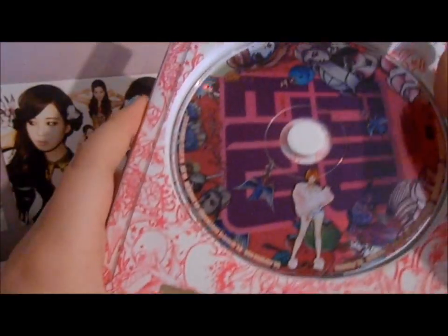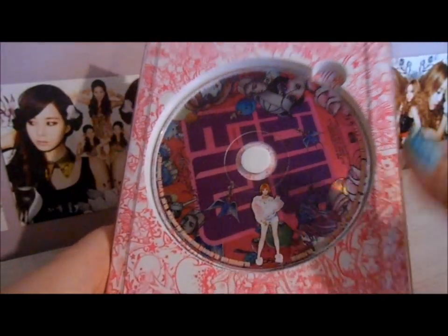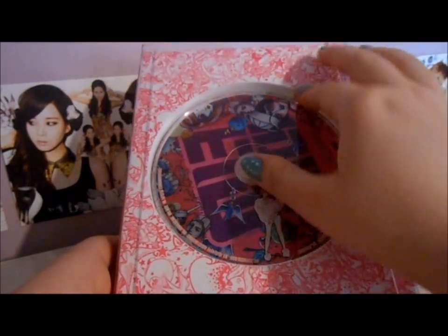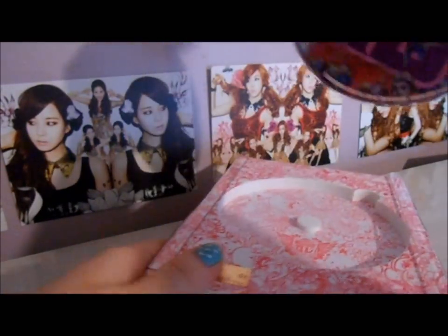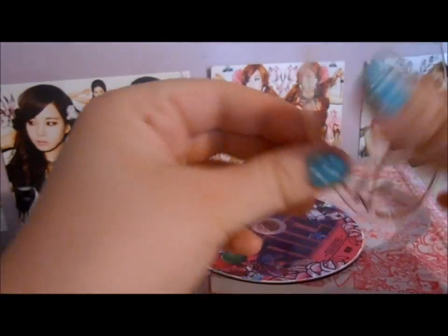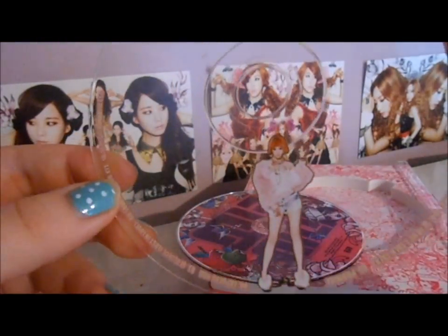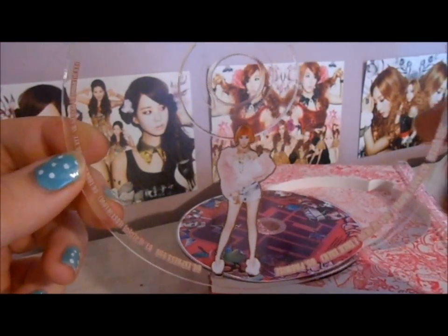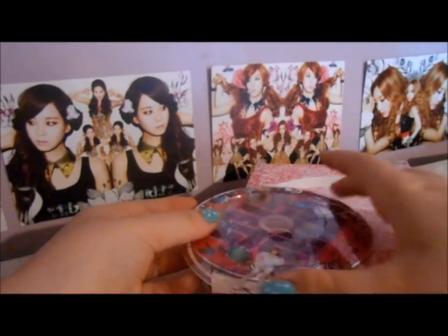This CD packaging is interesting. The back of it, rather than having your basic track list and stuff, has the CD and all that doodle stuff all over it. There's the actual CD and then there's like a little cover thing on it. And because I got Tiffany, I have a little Tiffany outline.